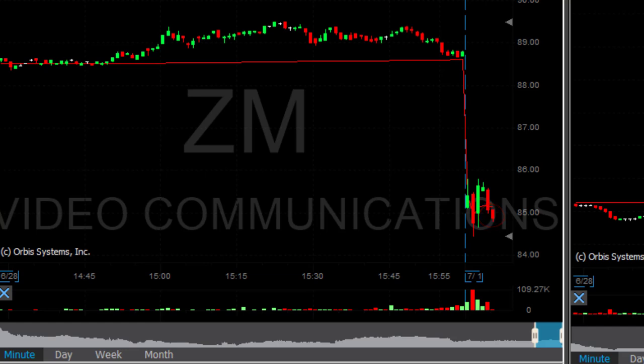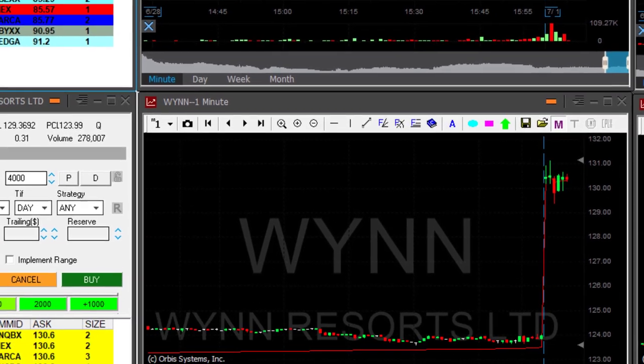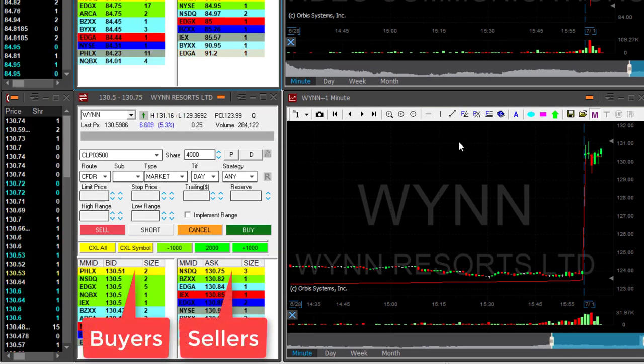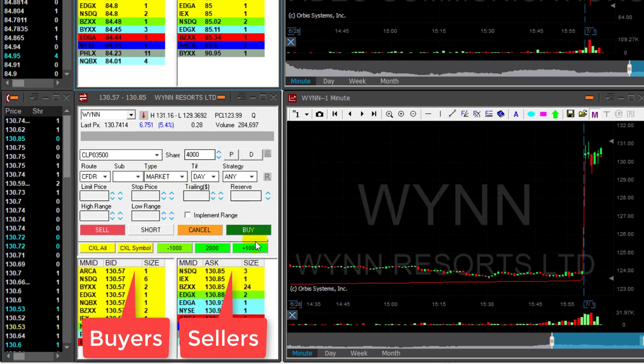Recent low was $84.38. The stock is actually down just 4% — I thought it was 7, my mistake. I want to see it under the lows. Scott just posted in the trading room: WIN over $131. Now watch the buyers, watch the sellers — sellers at $85 now. Watch the buyers and sellers, don't watch the chart.